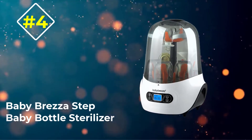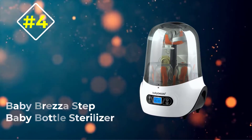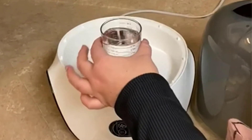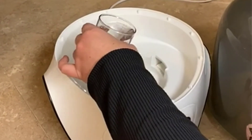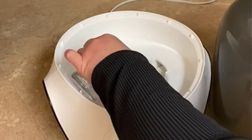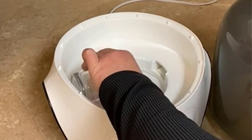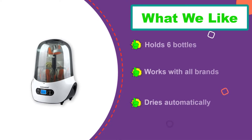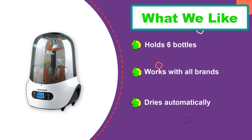Number four: Baby Brezza Step Baby Bottle Sterilizer. The Baby Brezza bottle sterilizer is a one-step product that will automatically sterilize and dry your bottles. Your bottles will stay sterile for up to 24 hours if you leave them in the unopened product. This sterilizer also holds up to six bottles and is roomy enough to clean more at once.